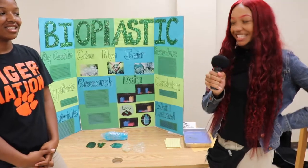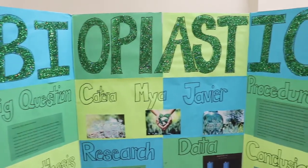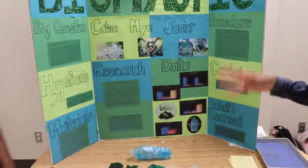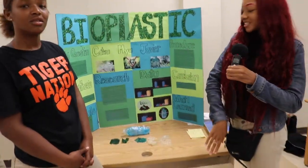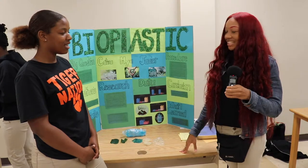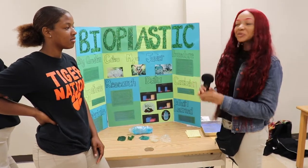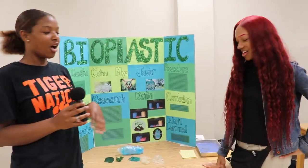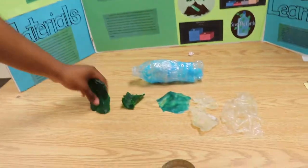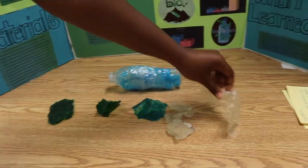Bioplastic takes two to three months to biodegrade. The materials we used were glycerin, cornstarch, vinegar, and water — all natural resources, which makes them easier to degrade. Our hypothesis was that bioplastic would be more beneficial to the earth, and it was correct. Here are our samples ranked from worst to best consistency — the first is still jelly-like, and the best one feels like real plastic and holds the shape of a bottle.